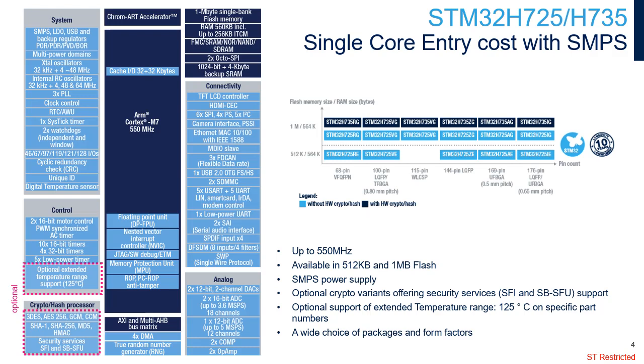On top of features provided by the STM32H723/33 line, the STM32H725/35 line embeds an SMPS to scale down the supply voltage, decreasing device power consumption. It can also be used to supply external circuitry and can be combined with the LDO for specific use cases. It proposes an optional extended ambient temperature range up to 125 degrees Celsius, with junction temperature range up to 140 degrees Celsius.